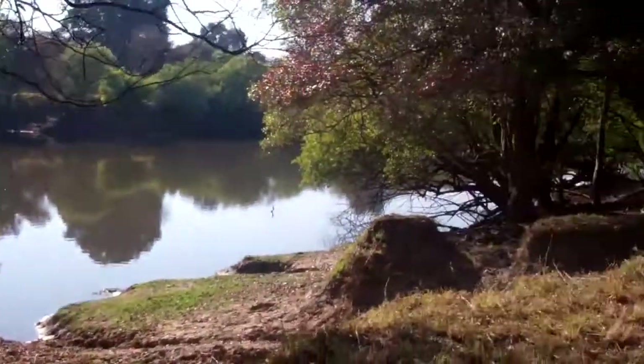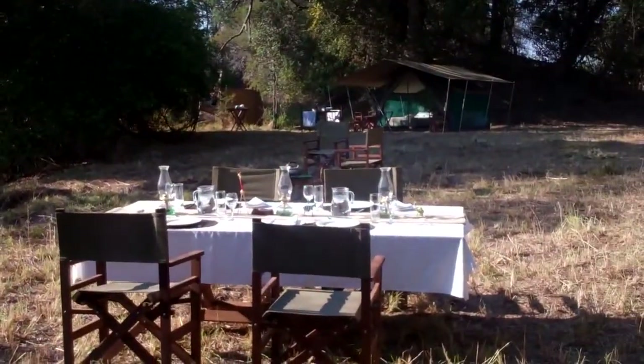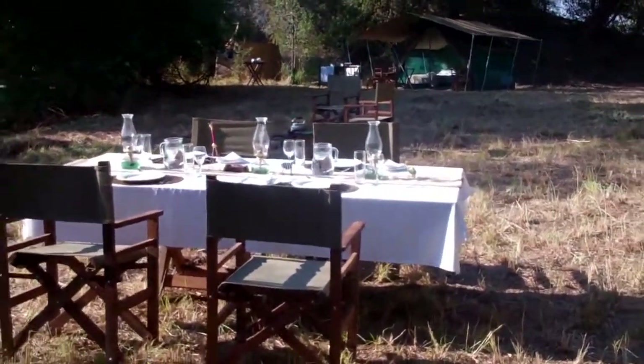It's 7:30 in the morning. This is where we have our breakfast, lunch and dinner at this particular camp. We have it all set up there.